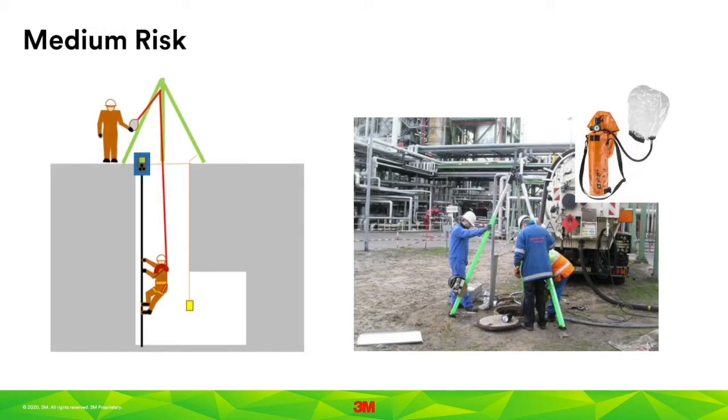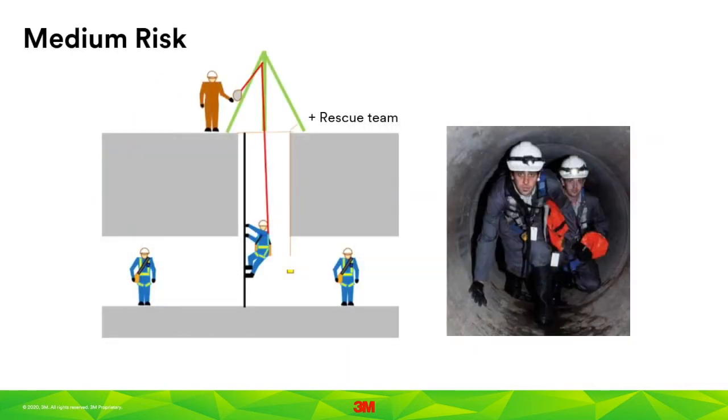This is an example of a medium risk entry, in which the air is tested and determined to be safe, the worker is attached to a retrieval system, and the route of egress is unobstructed. Note that the space is being continuously tested, and the worker has an emergency escape breathing device, or EEBD, with them. These are units that provide 5 to 15 minutes of clean air to breathe during an escape, in the event that a toxic environment were to suddenly develop.